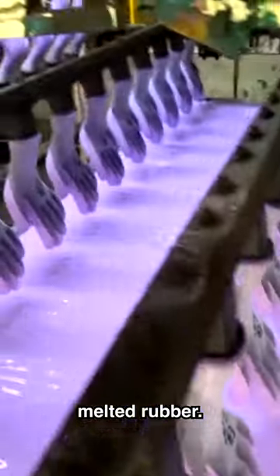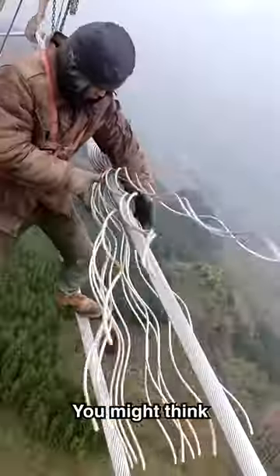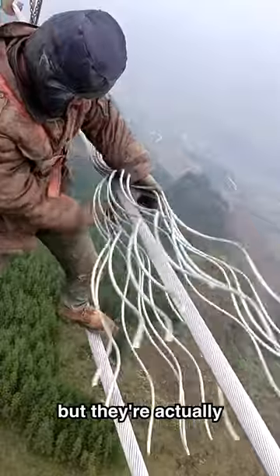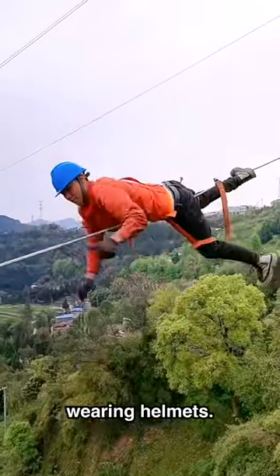This is how transmission tower wires are made. You might think they're coiled by a machine, but they're actually done by hand. This looks insanely unsafe — even if they are wearing helmets, I don't think those would help if they fell off these towers.